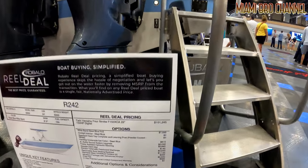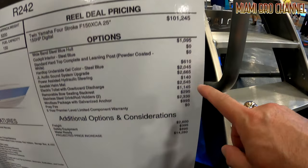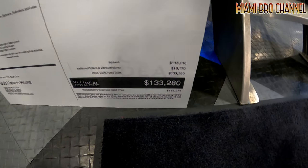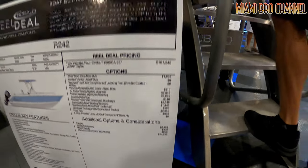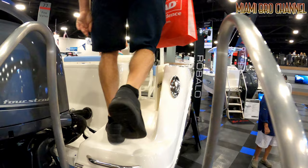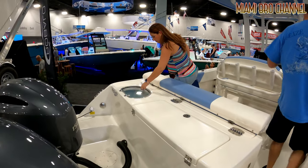So it starts off at that price and then you add it all up and it comes to $133,000 to $163,000. Let's check out this one — this is a 24-footer.